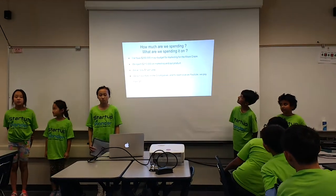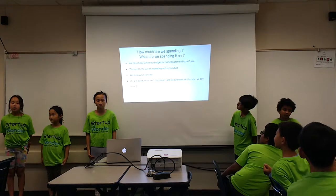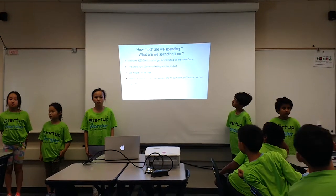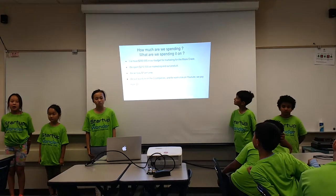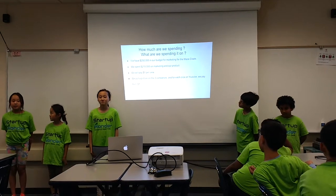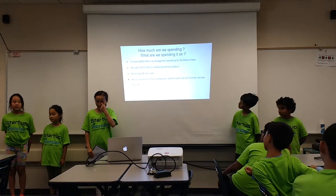We have $250,000 for marketing for the maze craze. We spend $210,000 on marketing and our products. We will pay $1 per view on YouTube, and we will put a picture on each company.